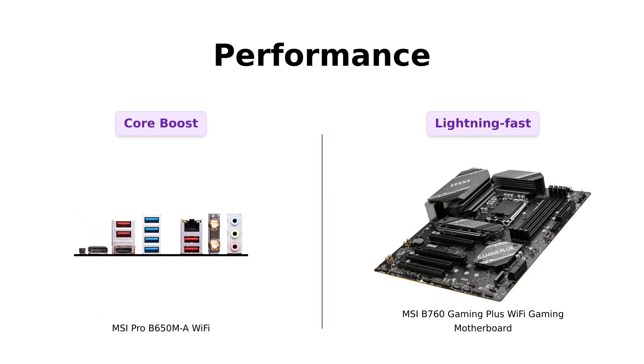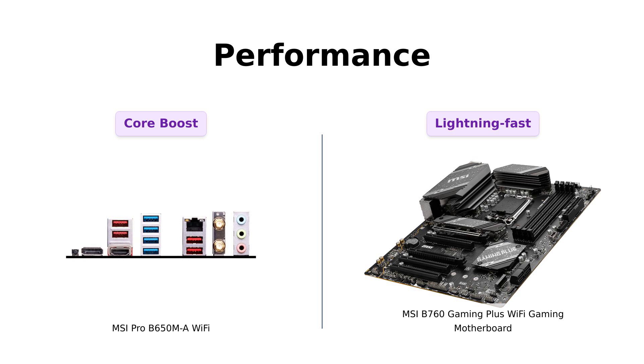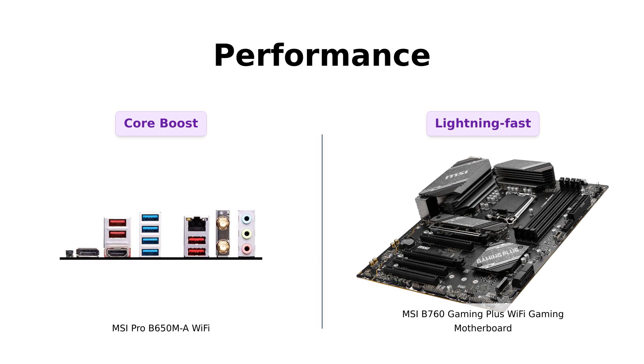When it comes to performance, both motherboards bring their A-game. The MSI Pro B650ML Wi-Fi boasts core boost, a premium layout, and digital power design to support more cores and provide better performance. On the other hand, the MSI B760 Gaming Plus Wi-Fi Gaming Motherboard offers a lightning-fast gaming experience with its PCIe 4.0 slot and Lightning Gen 4x4 M.2. It's like a race between a cheetah and a leopard.